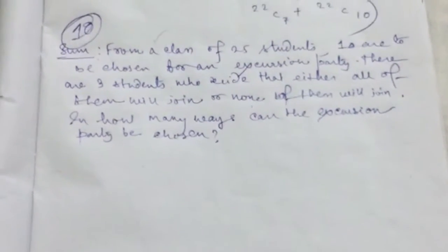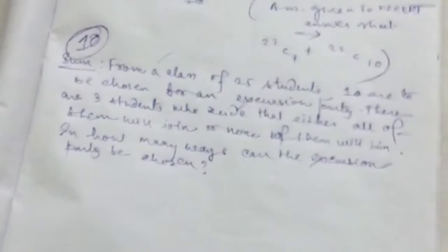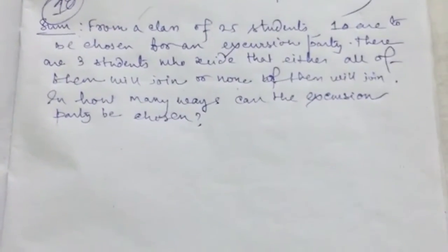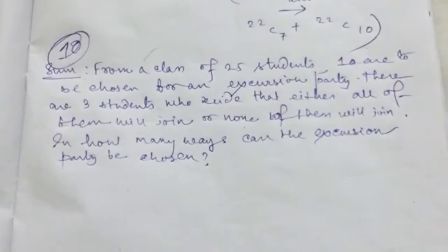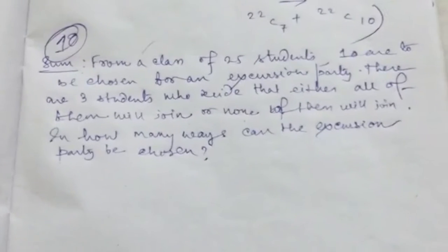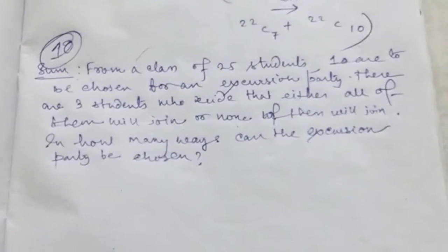Hello friends, welcome to Educational and Technical Kruji channel. Today I want to discuss one important problem. I'm really sorry about the condition of the camera. I was just solving the problem, so let me introduce it.